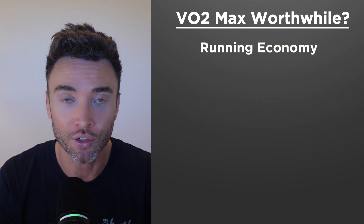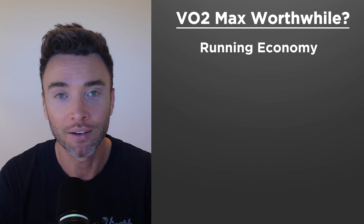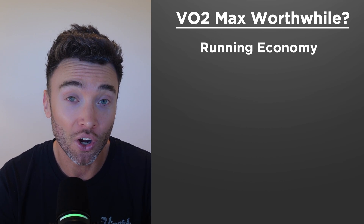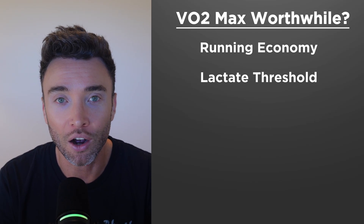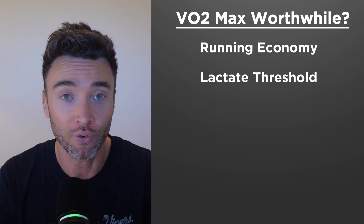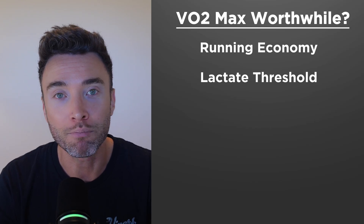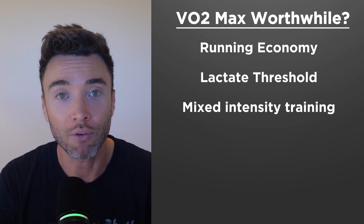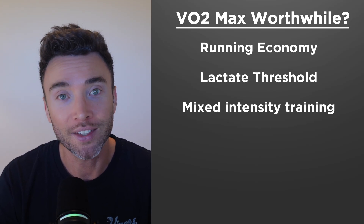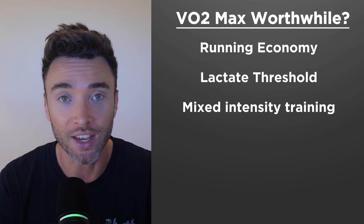Kipchoge is so efficient in his running economy and how he uses oxygen. If you think of a car, it's basically how fuel efficient he is — how many miles he gets per gallon — as well as having such a high lactate threshold, which allows him to push his body harder for longer. Again, think of a car: how much and how long he can push the engine without it overheating. The best way to improve both of these is to have a mixed intensity training schedule — running easy mileage to boost running economy and incorporating tempo runs to raise your lactate threshold.